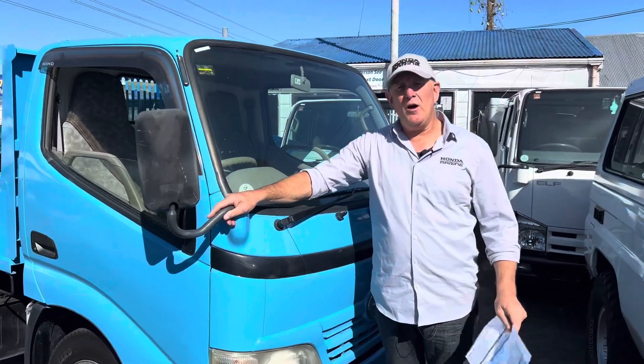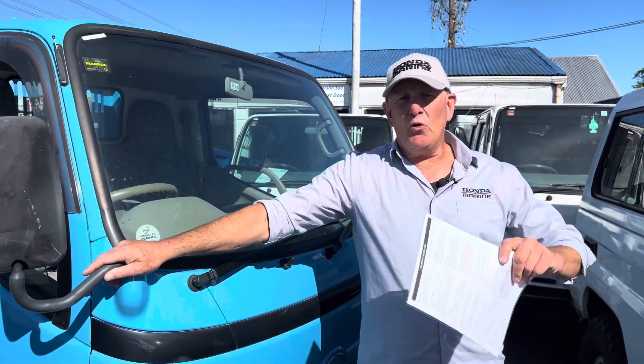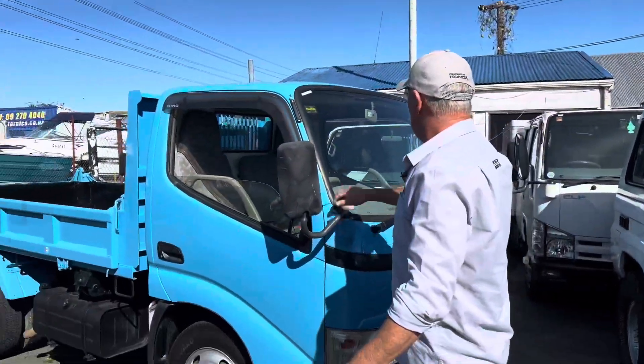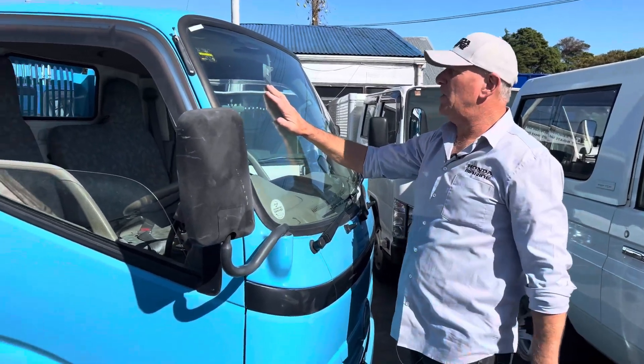G'day, Peter here from First Marine in Papatoe. Today I'm on the truck yard, just next to the boat yard, and we've got all of our trucks here. We've been going through a few trucks, we've been selling them — they're going off like a hot cake just at the moment. What I've got for you today, we've got more stock arriving and I've got this beauty here.